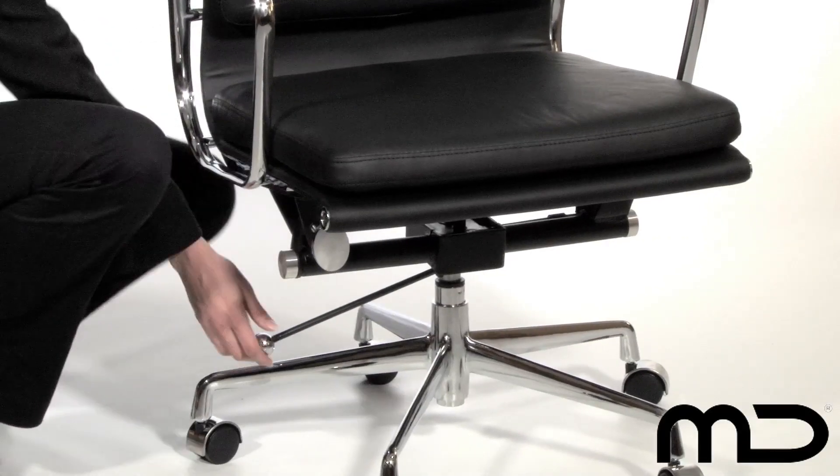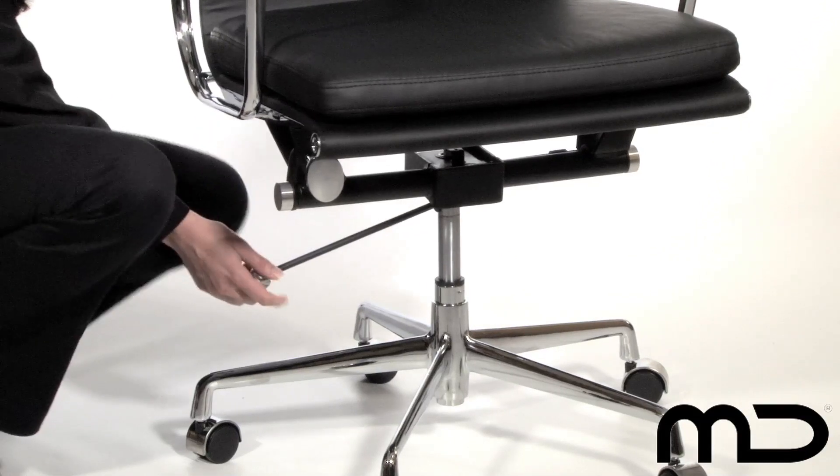The chair allows for great movement, rotating through 360 degrees, tilting to allow an element of recline, and is suitable to use at almost any desk with its height adjustment facility.